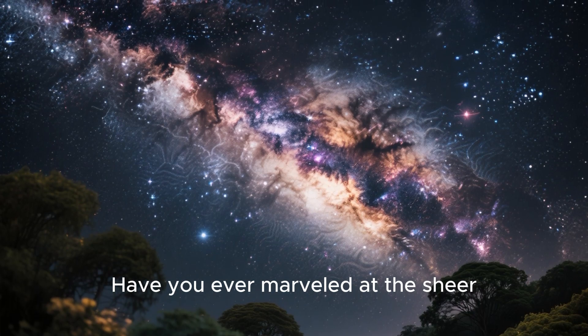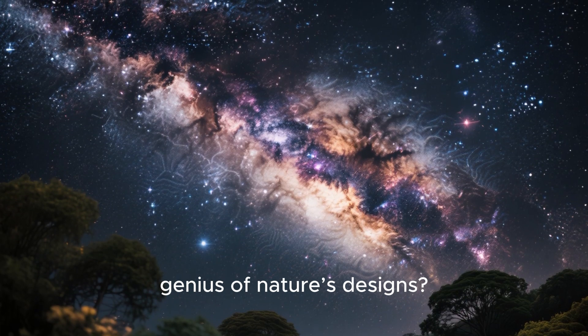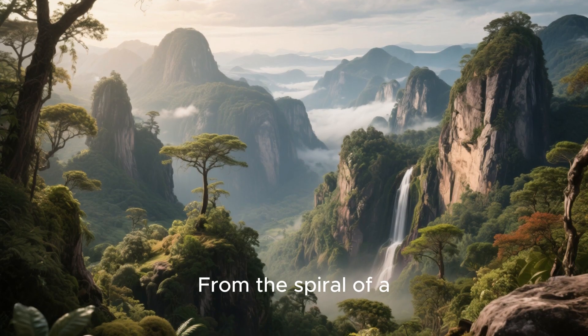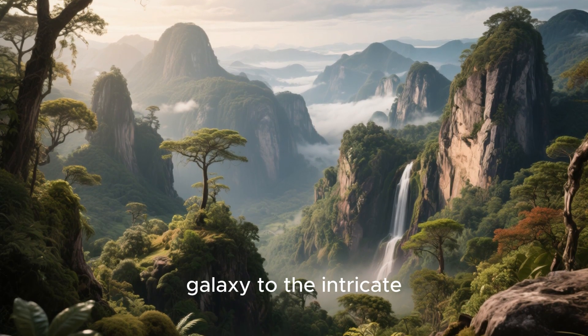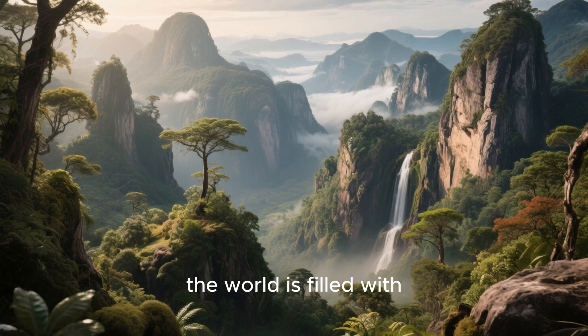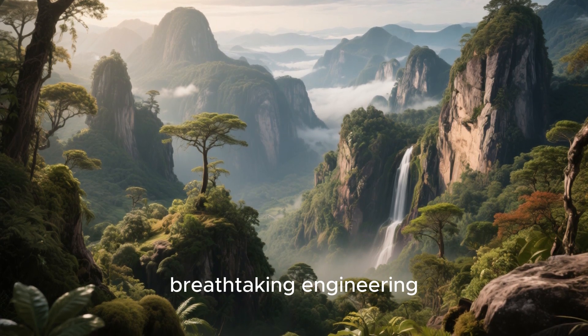Have you ever marvelled at the sheer genius of nature's designs? From the spiral of a galaxy to the intricate patterns on a butterfly's wing, the world is filled with breathtaking engineering.